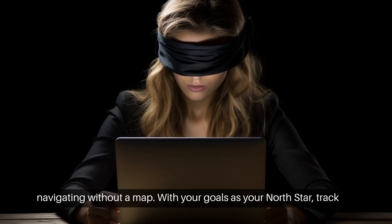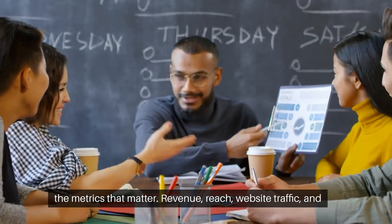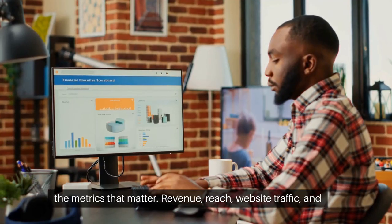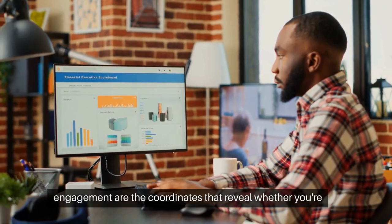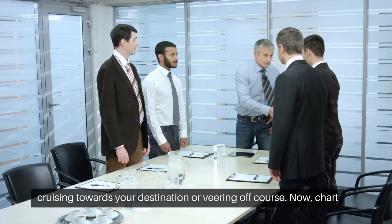Without this direction, you're navigating without a map. With your goals as your North Star, track the metrics that matter. Revenue, reach, website traffic, and engagement are the coordinates that reveal whether you're cruising towards your destination or veering off course.